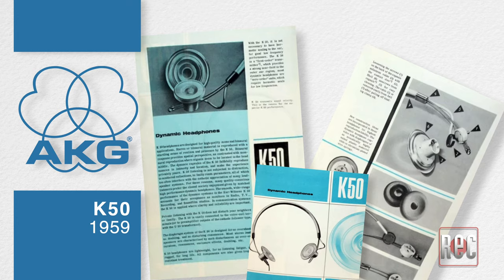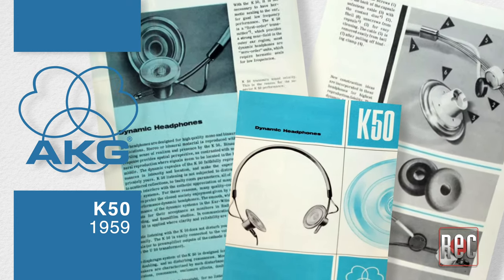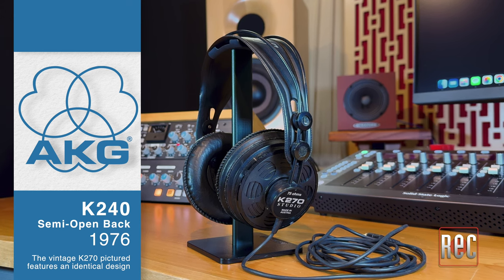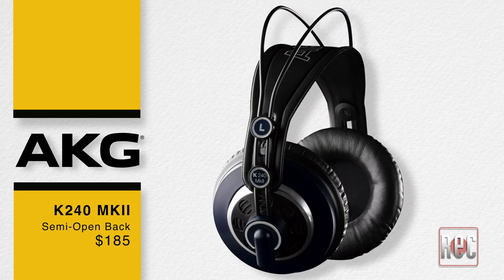Luckily, 10 years later, AKG would release the world's first over-ear open-back headphones, the AKG K-50. While rudimentary in sound and appearance compared to 21st century headphone offerings, they became hugely popular — you can still find working models online today. After flirting with various headphone designs over the following years, it was the now iconic semi-open-back K240, introduced in 1976, that set the mold for many AKG headphones to come. Two variants of the K240 remain in the lineup today: the K240 Studio and the K240 Mark II.